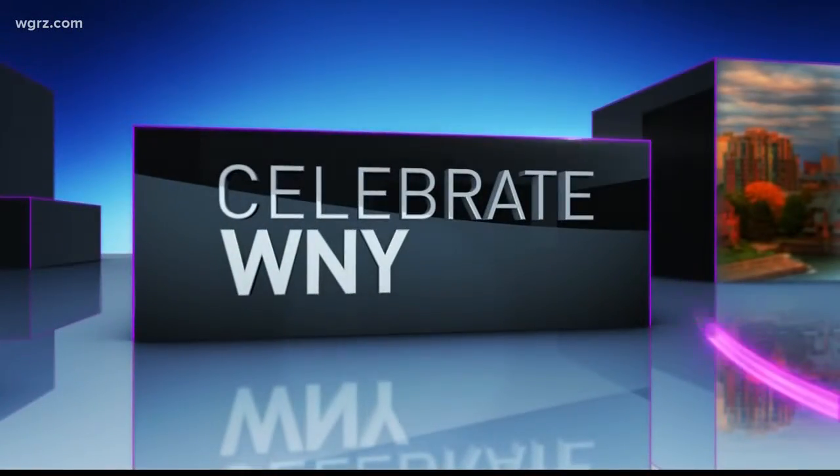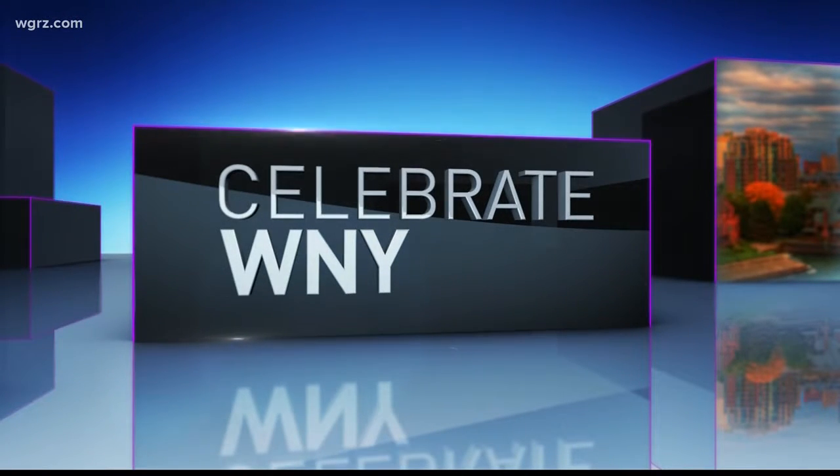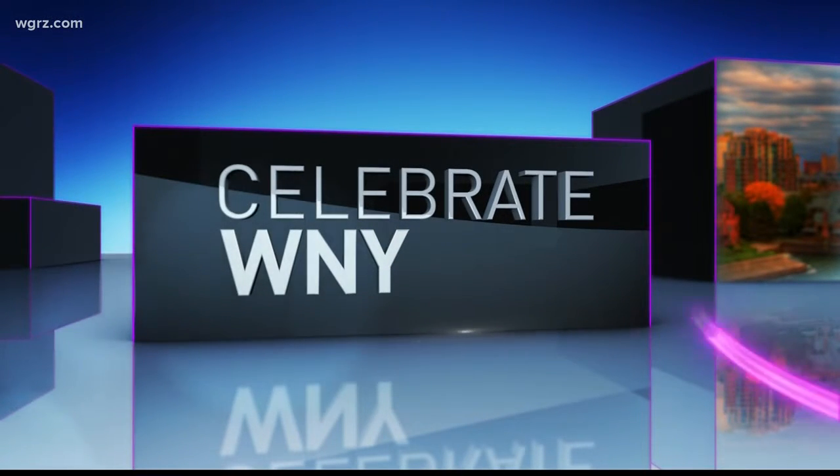Today the governor's office revealed 21 places across the state that the New York State Board of Historic Preservation is recommending be added to the state and national registers of historic places, and four of them are right in the city of Buffalo. Kelly Dudzik shows us where they are and takes us inside one building that's undergoing a major restoration.